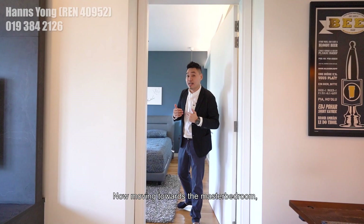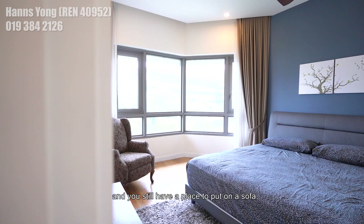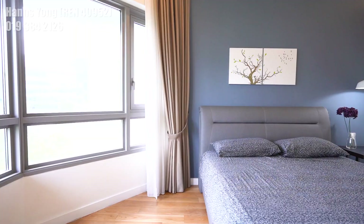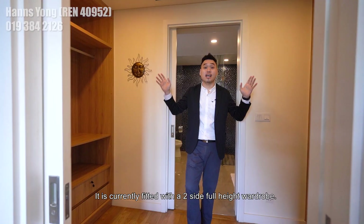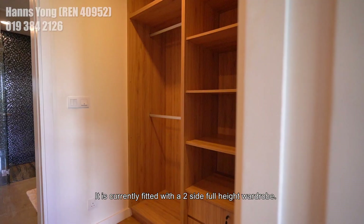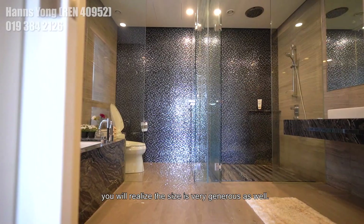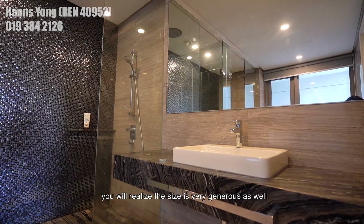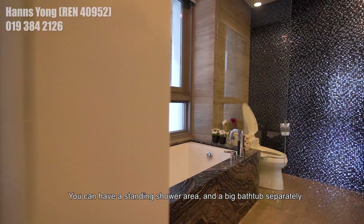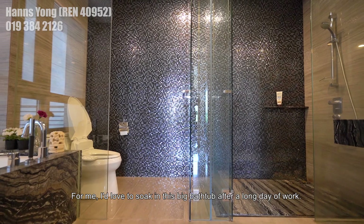Moving toward the master bedroom, it is currently fitted with a king-size bed and you still have space for a sofa and a dressing table. What I love the most about this unit layout is the walk-in wardrobe, currently fitted with two-sided full-height wardrobes. Moving toward the master bathroom, the size is very generous — you can have a standing shower area and a big bathtub separately. I will just soak in this big bathtub after a long day of work.